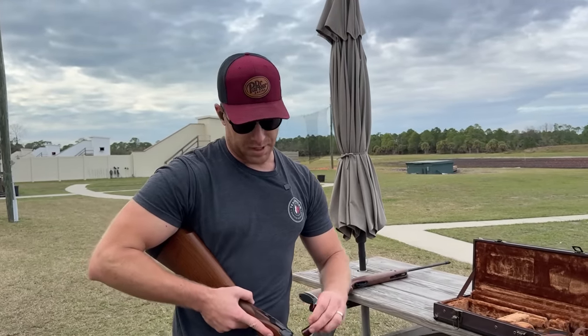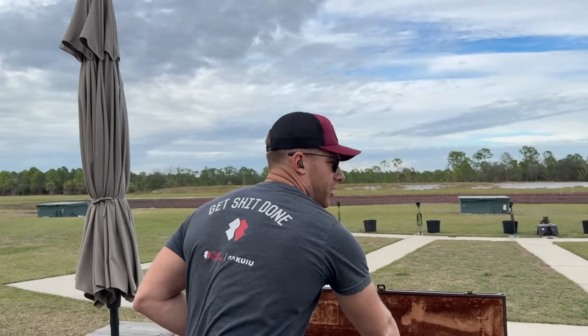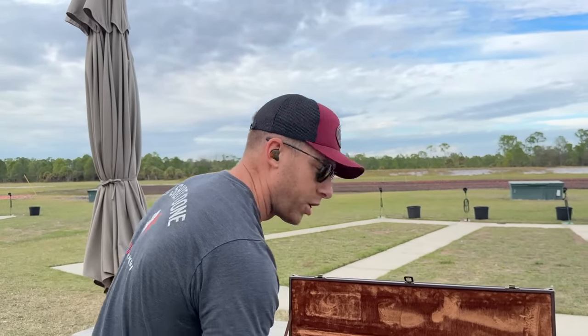That wraps it up for today's episode of Teeth and Turbos. As you all know, I'm doing daily videos for the next 75 days, and today's day 18. I'm exhausted — I'm doing two workouts a day, a gallon of water, all this crap. I'm sleeping like a baby, but putting all these videos on top of it is really kicking my butt. If you guys are enjoying this content, make sure you drop a sub — I'm almost at that 100k mark. Make sure you guys subscribe, like, leave me a comment, and we'll see you tomorrow.